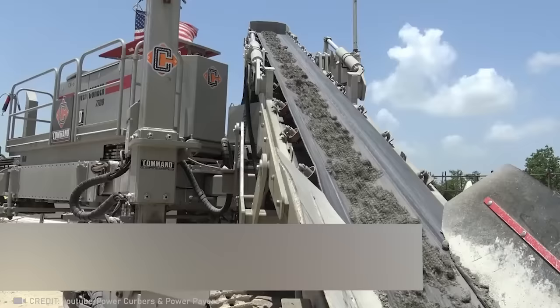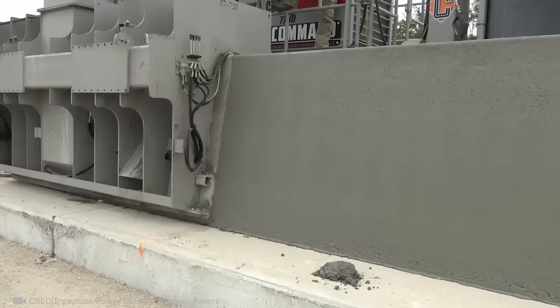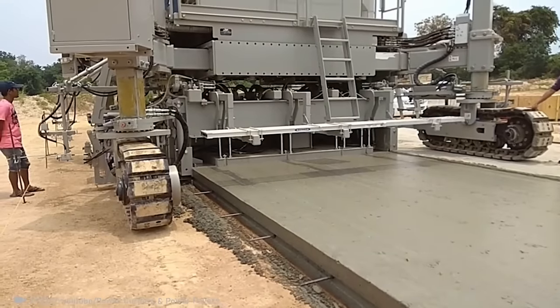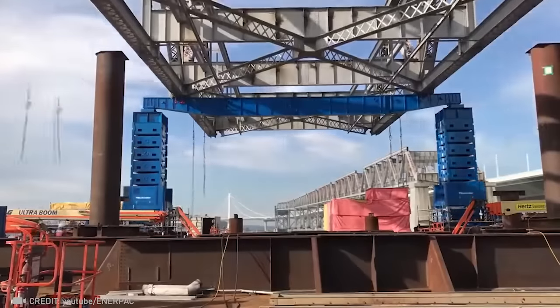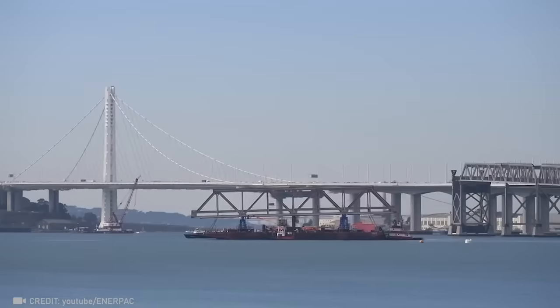This machine effortlessly dispenses concrete, laying it over rebar to shape barriers and even transforming it into road surfaces. The FastPad is also a powerful bridge jack, featuring four hydraulic block assemblies capable of lifting a combined 3,000 tons.